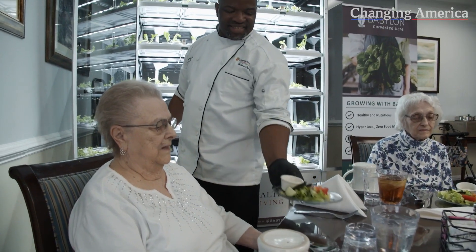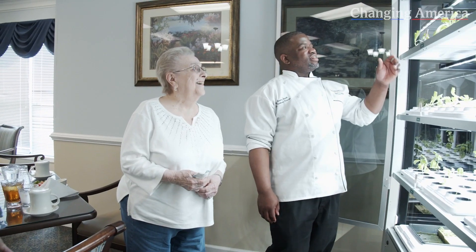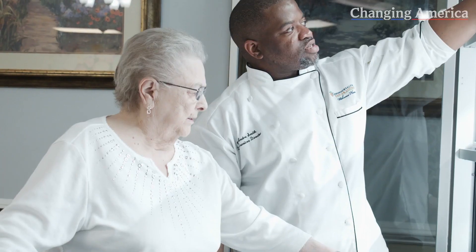We enable our end consumers to have a much higher quality, much more nutrient-dense product that they, in some cases, literally can't source due to seasonality, due to the supply chain, and so forth. So we're enabling new possibilities on the growing side. And by having the food grown on site, we're fostering a behavioral change — inspiring engagement and educating people about where their food comes from. In most cases, it means they end up eating healthier and better food.